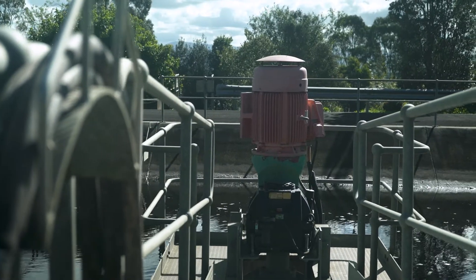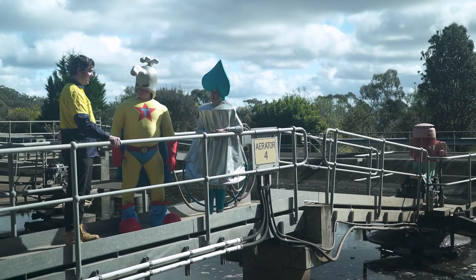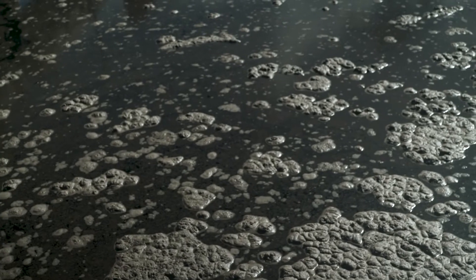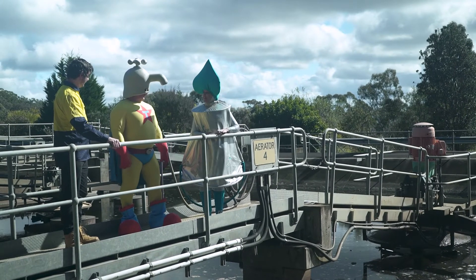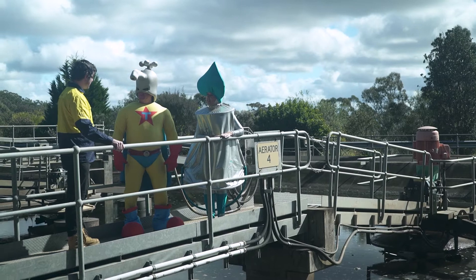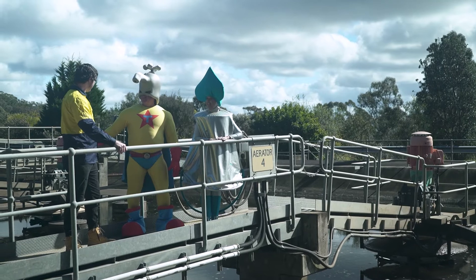Is that that machine? That's that machine over there, yeah. And then what happens? After that, the material settles out with a liquid on the top and into a sludge at the bottom. So, what happens to the liquid? The liquid on the top is decanted and sent to the next section of treatment, and the solids go to the sludge lagoons.